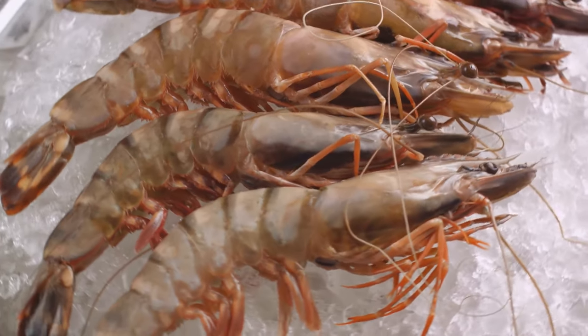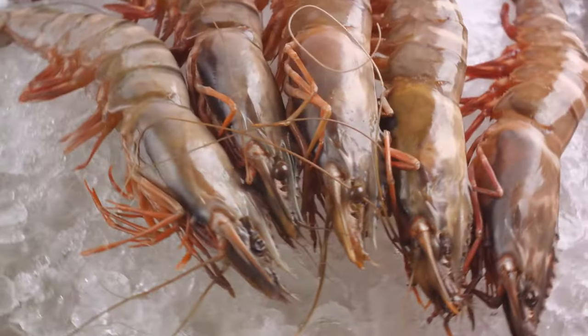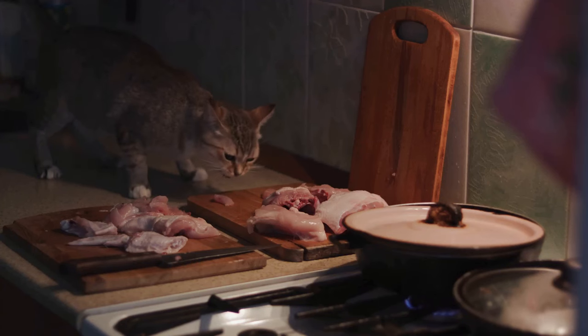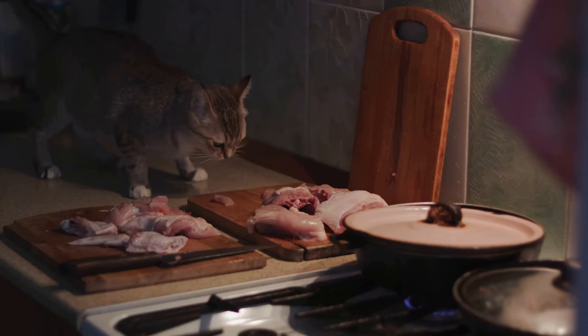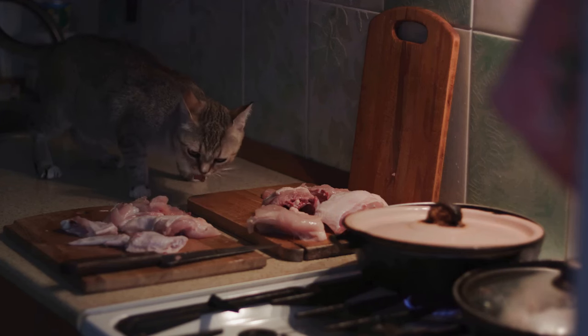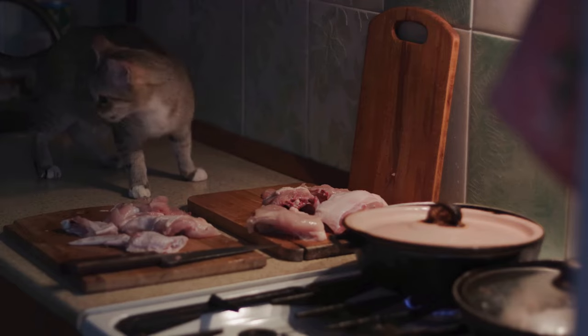Next on the list, we have meats and poultry. These should be consumed as early as possible, as they are highly perishable and can pose health risks if left unrefrigerated for too long. Seafood, on the other hand, is even more delicate. So if you've got any shrimp or fish in the fridge, make it a seafood night.